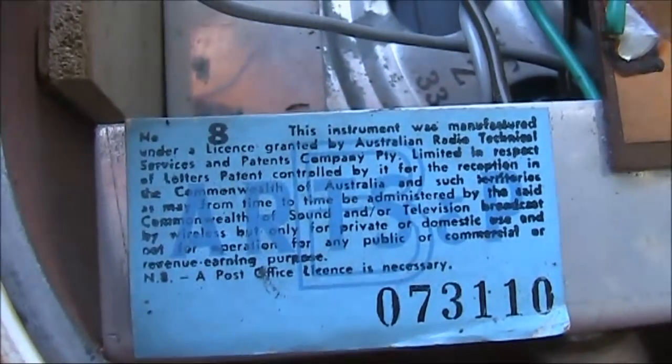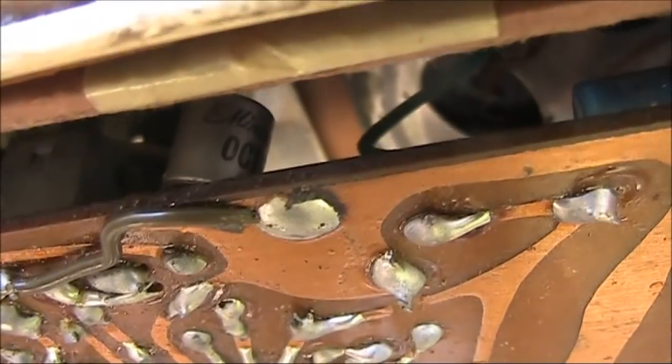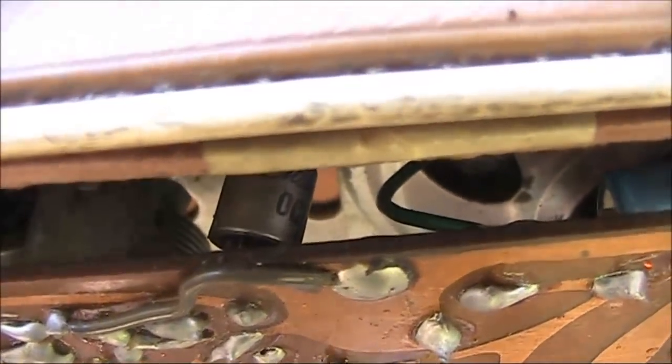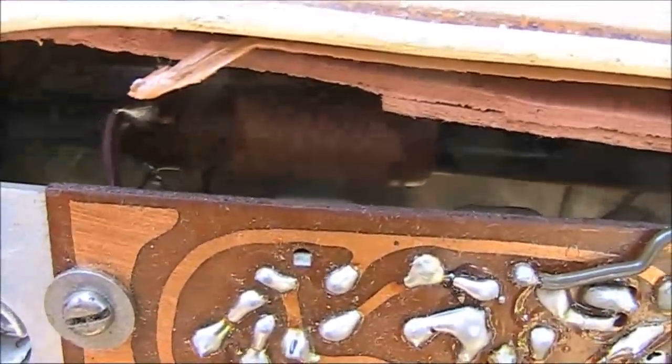Notable is the famous blue label that every radio made in Australia at one time had. OC something — probably an OC169 or OC170. That was one of the best RF transistors at the time. And just behind it, a large ferrite rod.